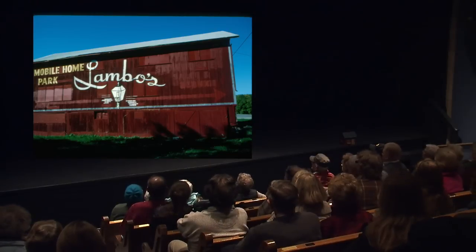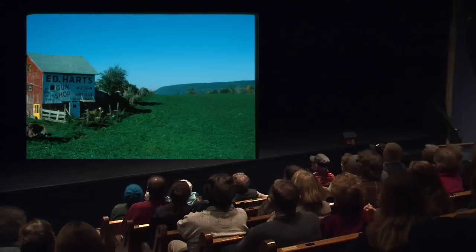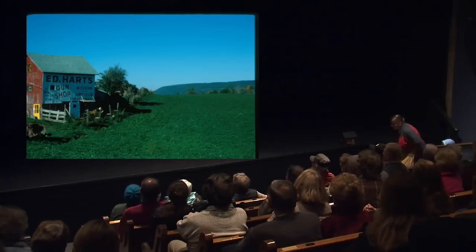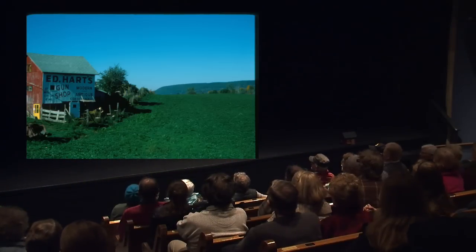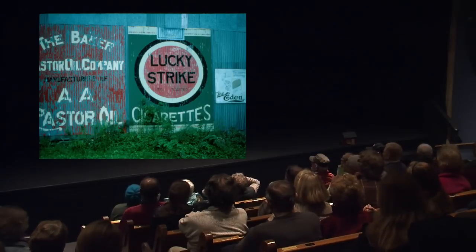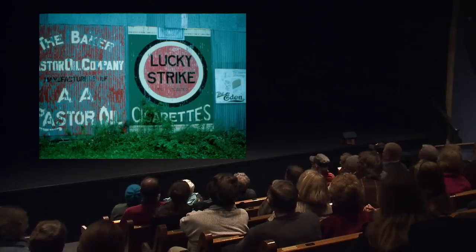This one is over near Honeyoy — Lambeau's Mobile Home Park. They had other signs on the barn but painted over them; I think they were selling snowmobiles at the time. This building is still up on Route 21 coming into North Cohocton — Ed Hart's Gun Shop. The sign is painted over now when you go by; take a look, it's just before you get into North Cohocton. A lot of barns had these different signs painted on them: castor oil on the left, Lucky Strike cigarettes. Remember they changed the color of the pack from green to white when the war came along? Lucky Strike green has gone to war.